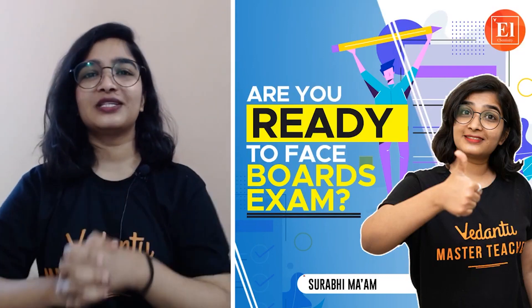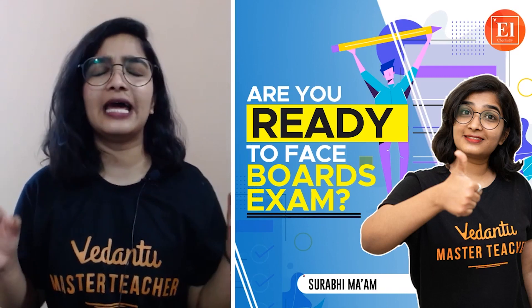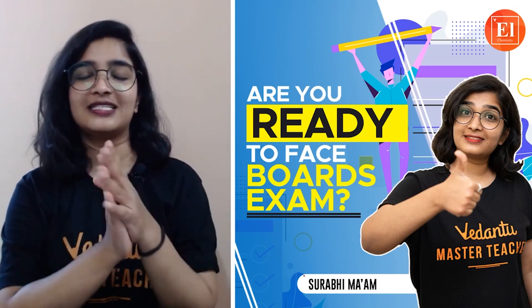Hello and Namaste, this is Surabhi, your master teacher of Chemistry at Vedantu. Welcome to yet another interesting and very important session.